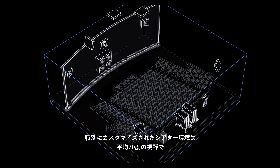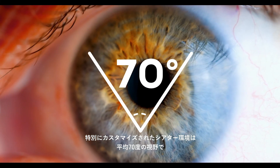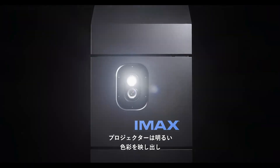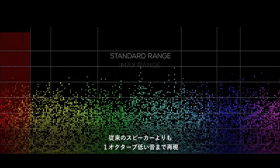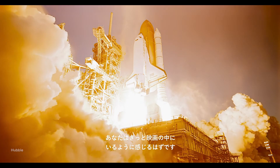It's a specialized, custom theater environment designed to open your field of view to an average of 70 degrees, allowing you to fully immerse yourself in the film. It's projectors with brighter colors, and patented custom-designed sound systems that can reach an entire octave lower than traditional speakers.